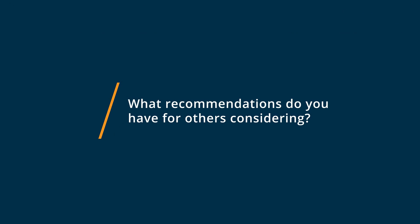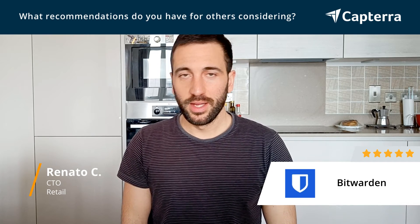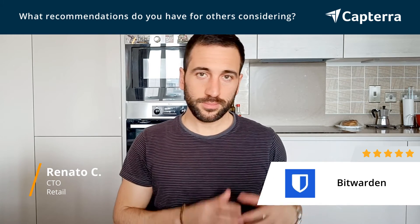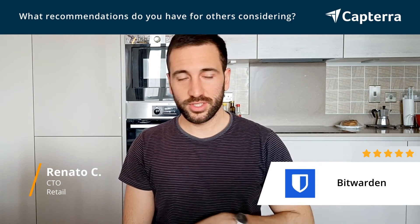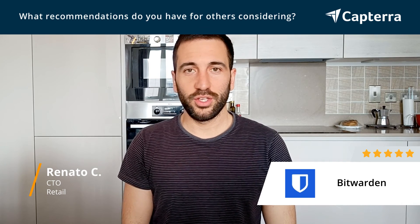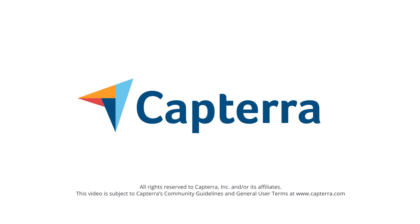The recommendation that I have for everyone considering Bitwarden is just go ahead and try it. It doesn't cost anything. You just need to put in some effort and try to be consistent with your habit. Keep saving the password, keep generating them with Bitwarden. Stop using the browser's password manager or any other tool, and you will start using it without realizing it. Thank you.